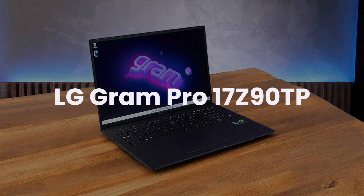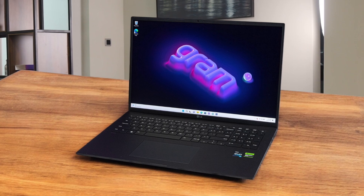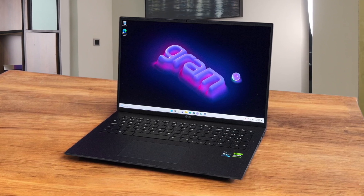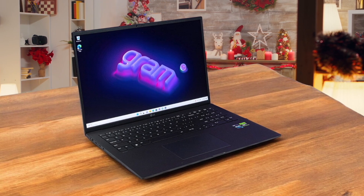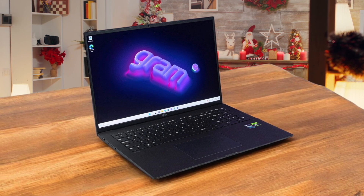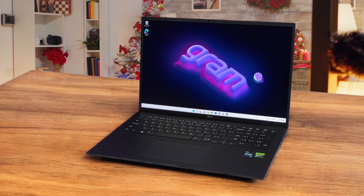LG Gram Pro 17 Z90TB. The LG Gram Pro 17 Z90TB stands out as an incredibly lightweight 17-inch laptop, making it perfect for students and professionals who need a large screen on the go. The spacious display is fantastic for multitasking, and the high refresh rate makes everything feel smooth and responsive. The battery life is also impressive, easily lasting through a full workday with light use. However, the build quality might not feel as premium as some other ultrabooks in this price range, as the chassis can feel a bit plastic.